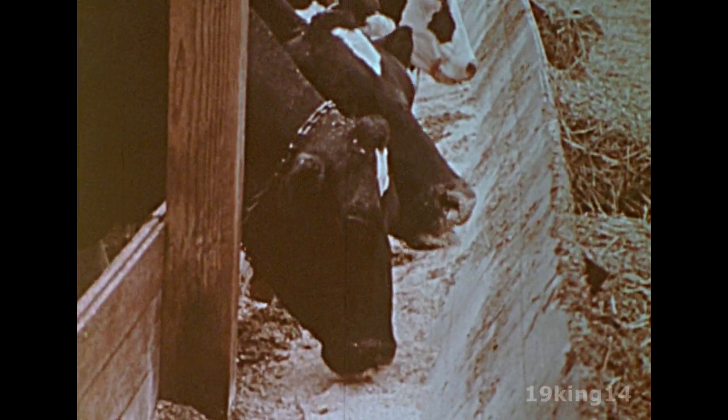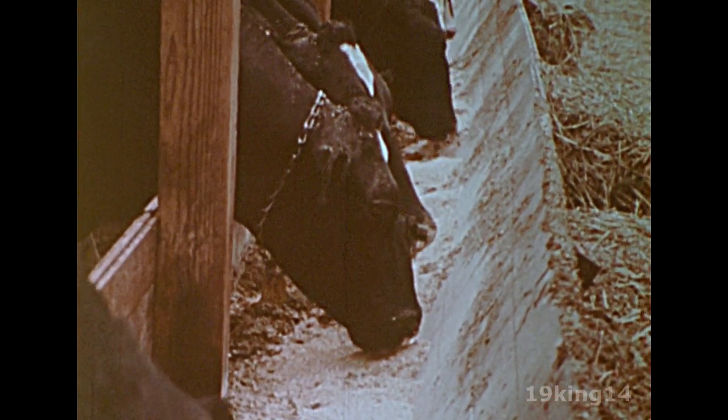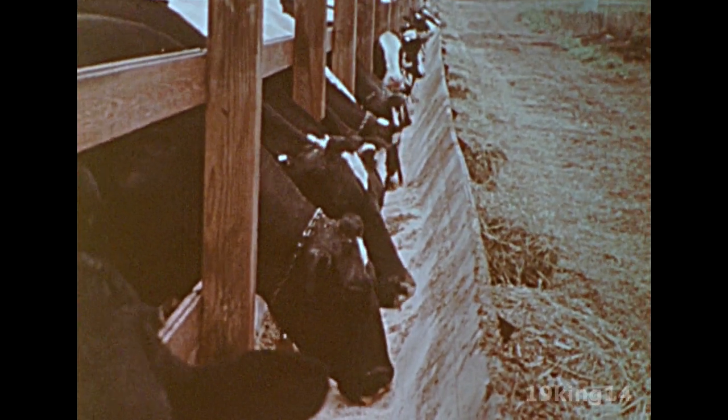Throughout the winter, dairy cattle have been fed grain grown last year. Farmers continue to feed them in spring until the new grass grows tall enough to eat. The cattle manure is saved and spread on the fields as fertilizer.